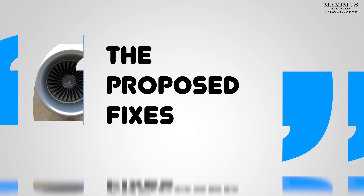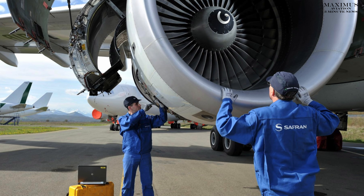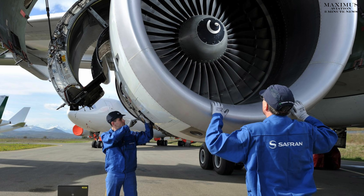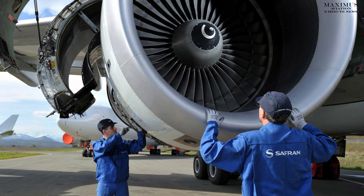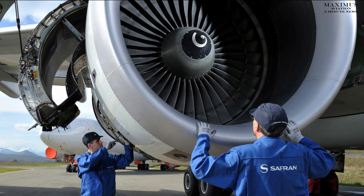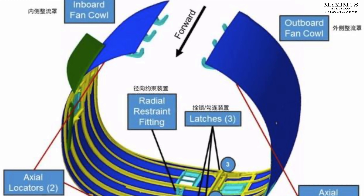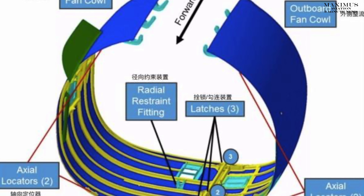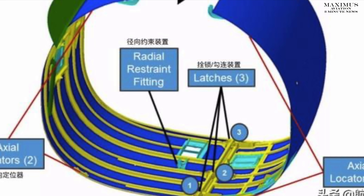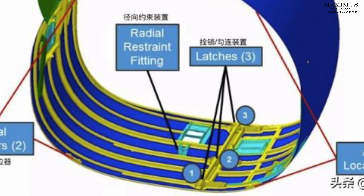Boeing will equip the nacelle inlets with larger, more capable fasteners and redesign crushable spacers to reduce the amount of fan blade impact energy transmitted into the inlet structure. Boeing also said they redesigned the radial restraint fitting which connects the bottom of the fan cowl to the engine. That change will prevent fan blade impact energy from being introduced into the fan cowl structure during a blade-out event.